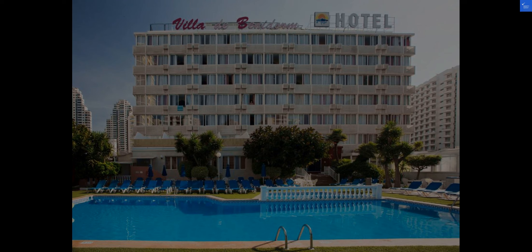Let's rate Hotel Magic Villa de Benidorm based on various aspects. For location, we give it a solid 9 for its prime spot near the beach. Room quality earns an 8 for its spacious and cozy accommodations. Facilities and amenities score a 9 for the range of options available. Food and dining receive a perfect 10 for the delectable Spanish cuisine.